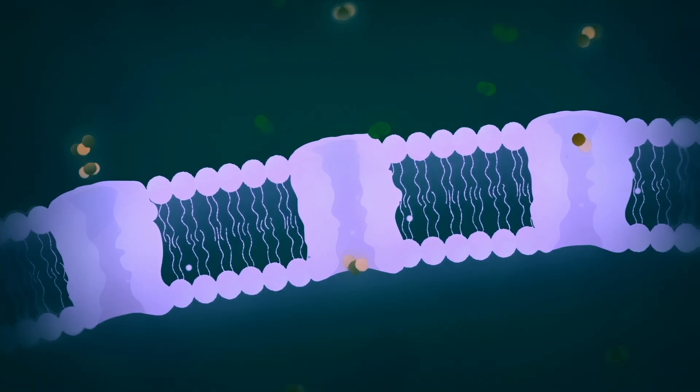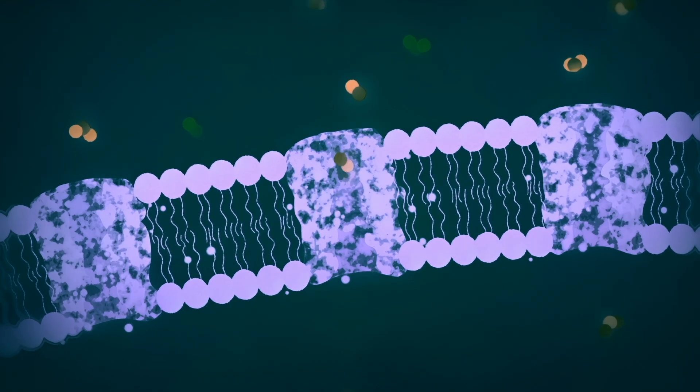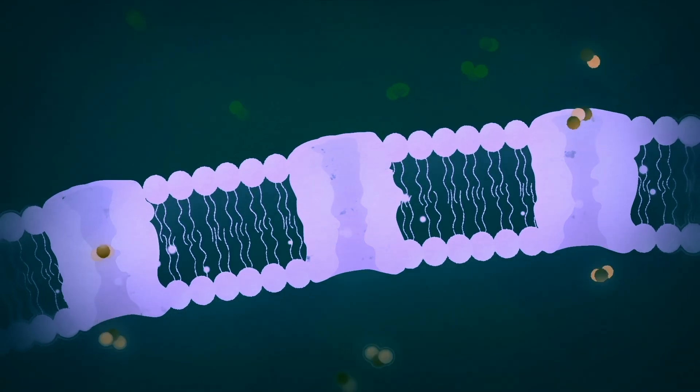The drawback of using proteins such as aquaporins is that they are fragile. If we take them out of their natural environment, they denature, they die off. So the most challenging difficulty is to stabilize these aquaporins.